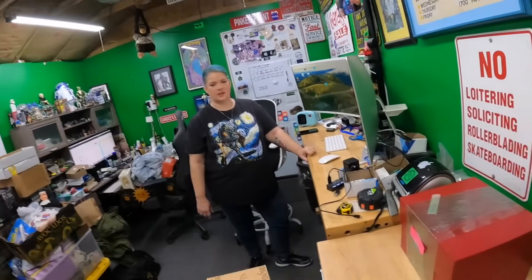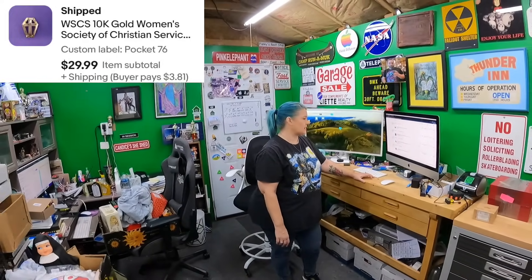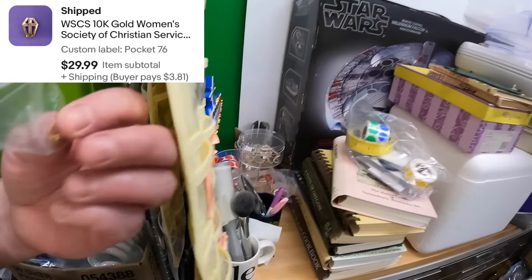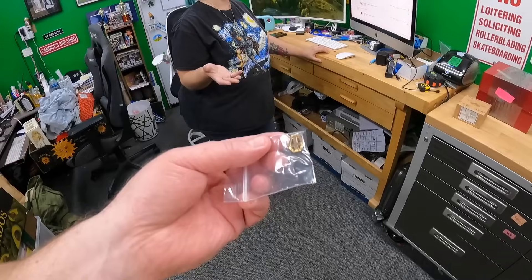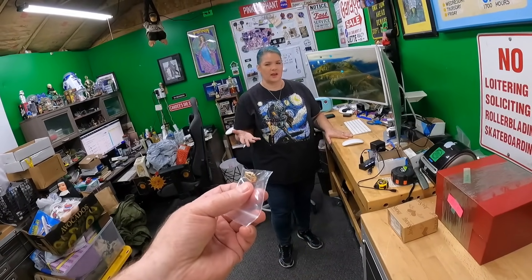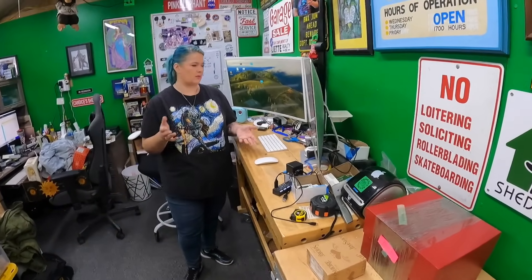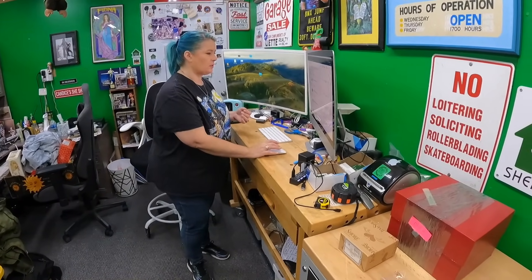Pocket 76 is a little pin I just listed yesterday — it's a Women's Society of Christian Service pin, nicknamed the coffin-and-cross pin. It's shaped like a coffin. It sold for $29.99. It's 10-karat gold, 1.7 grams, about $20 in melt value. I based my price on current active and sold listings — they usually go $30 to $40. Mine was scuffed so I put it at the lower end.